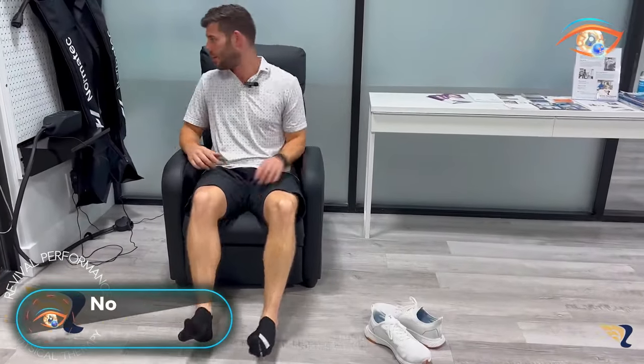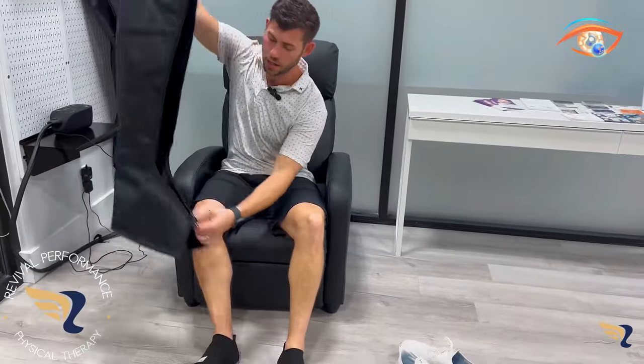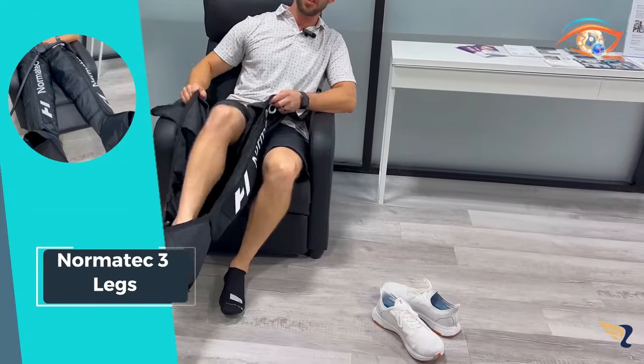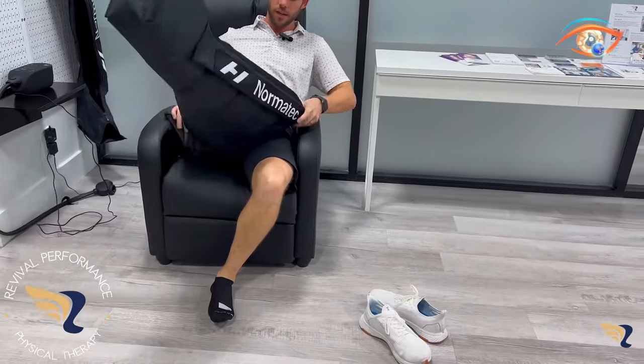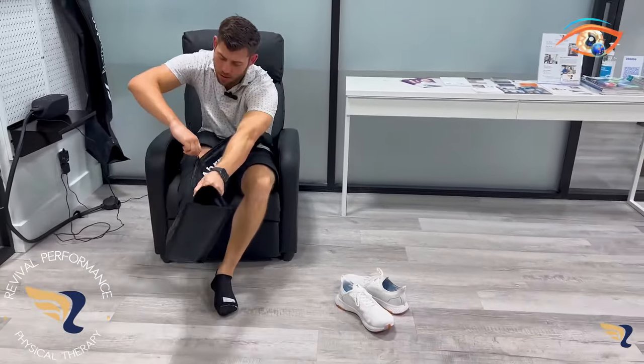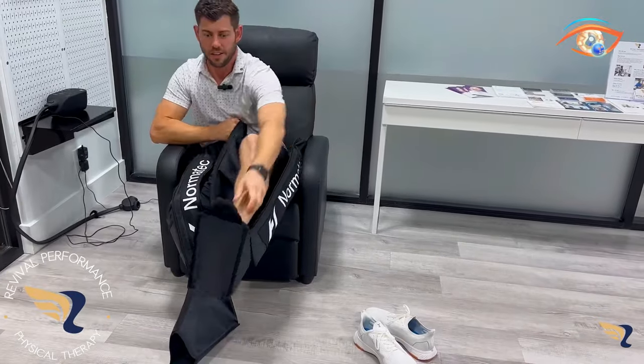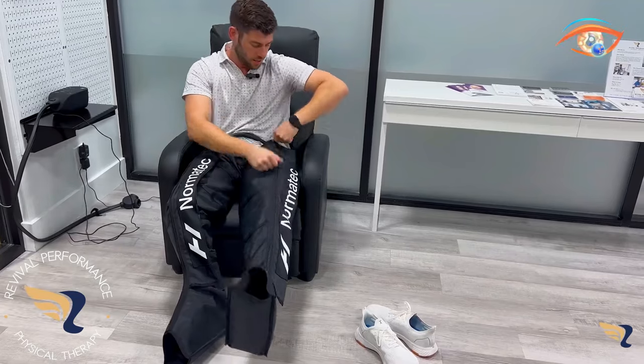Introducing the NormaTec 3 Legs, the cutting-edge evolution of the renowned NormaTec series. This innovative recovery system harnesses the power of dynamic air compression to revolutionize your wellness journey. Whether you're an elite athlete or a fitness enthusiast, the NormaTec 3 Legs is designed to help you recover faster, enhance your training, and optimize performance.